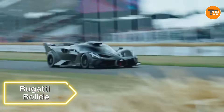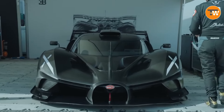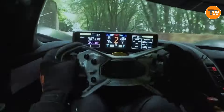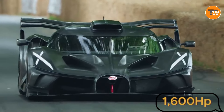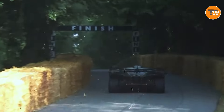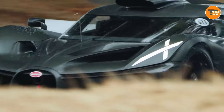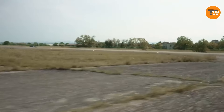Introducing the Bugatti Bolide, where explosivity meets power. With only 40 cars available worldwide and a $4.2 million price tag, this Bugatti hypercar is a collector's dream. Featuring a W16 engine producing 1,600 horsepower, it's not just the most powerful but also the lightest Bugatti. Designed for track use, it goes from 0 to 500 km/h in record seconds, emphasizing its purpose as a speed demon on the racetrack.